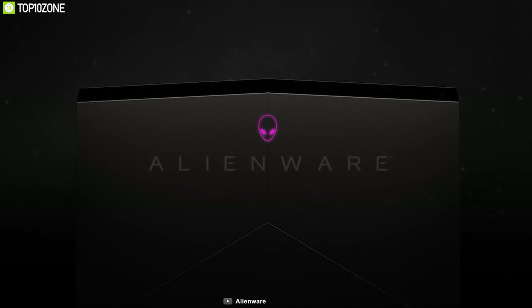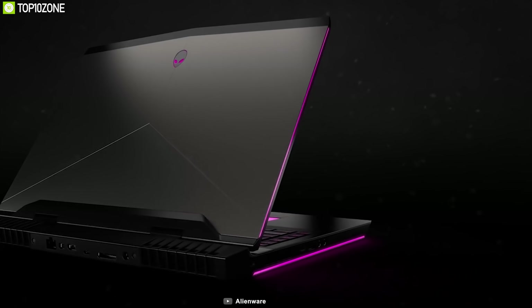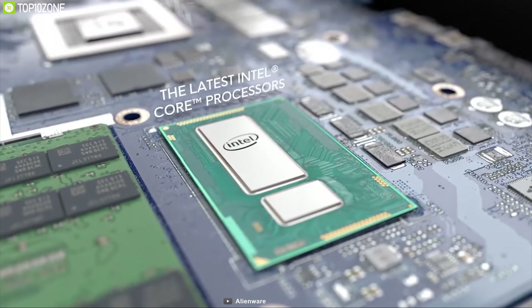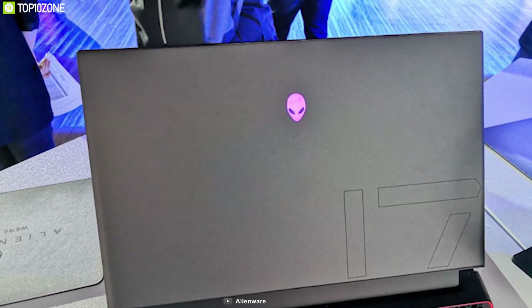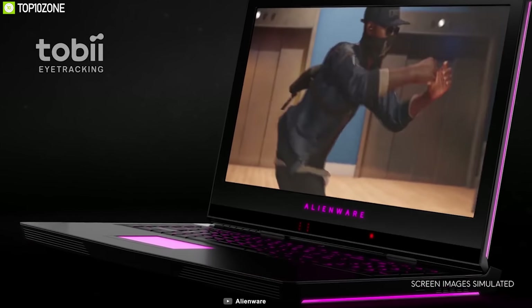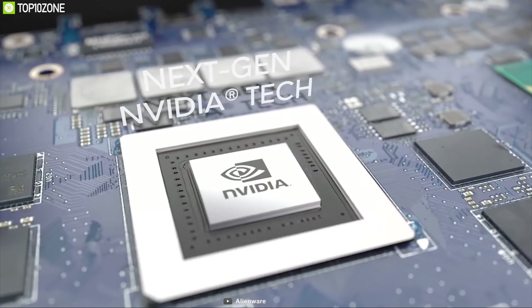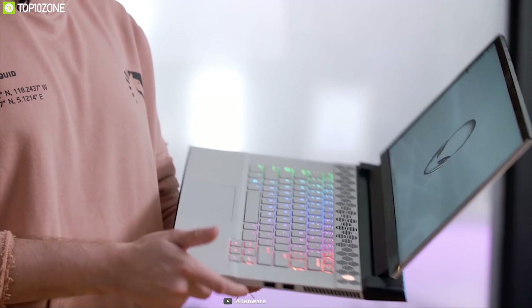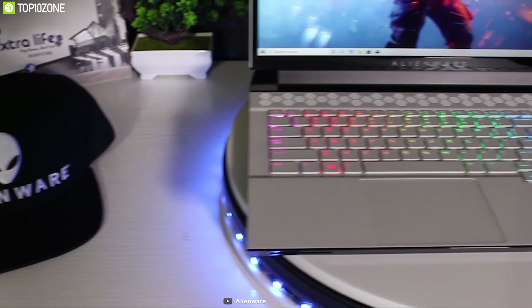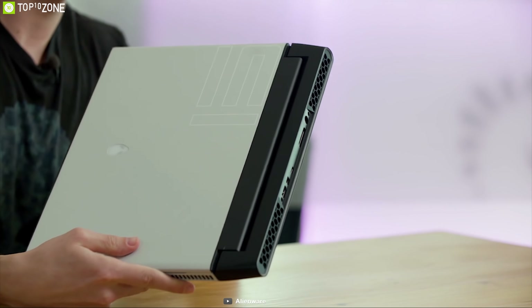Alienware is a master of manufacturing high-performance gaming laptops for hardcore gamers. Meet their latest gaming laptop, the Alienware m17 2019. You can get it with Intel's latest i5 to i9 processor, combined with up to 32 gigabytes DDR4 RAM and up to one terabyte SSD for blazing fast performance. It comes with a 17.3-inch FHD IPS display with 144Hz refresh rate, partnered with an NVIDIA GeForce RTX 2080 GPU. It features a good amount of ports including a Thunderbolt 3 port, offers more than five hours of gameplay, and weighs just around 5.8 pounds.